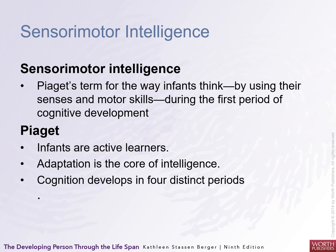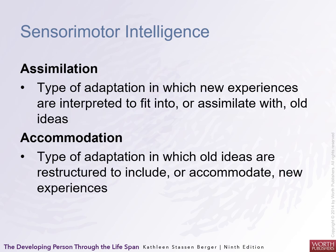Infants are active learners. They adapt — adaptation is core to their intelligence — and cognition develops in four distinct periods through the process of assimilation and accommodation. Assimilation is the type of adaptation in which new experiences are interpreted to fit into old ideas. Accommodation is when old ideas are restructured to include or accommodate new experiences.